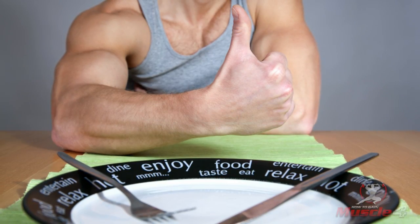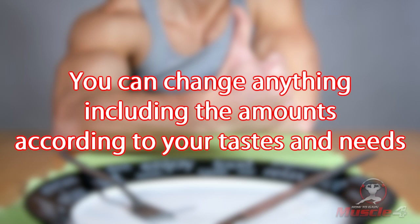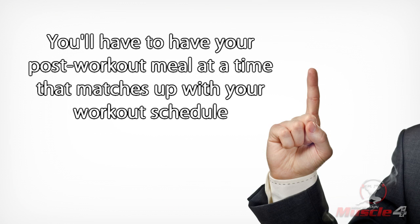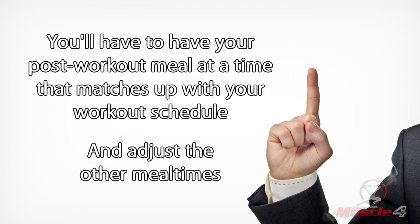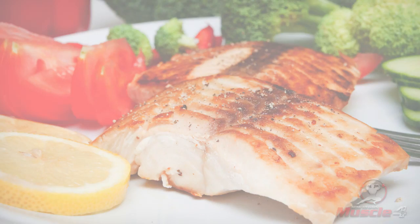I hope you find this useful and can apply it to your daily diet. Remember that you can change anything, including the amounts, according to your taste and needs. For example, you'll have to have your post-workout meal at a time that matches up with your workout schedule and adjust the other meal times accordingly.